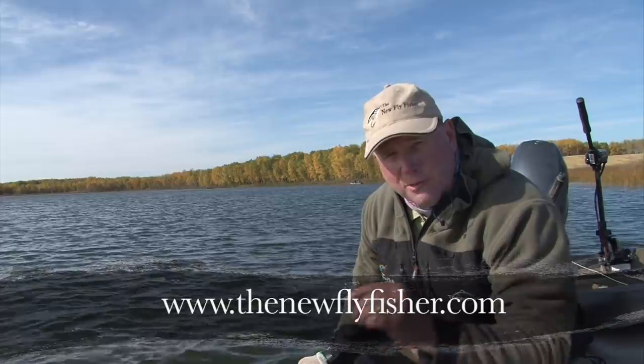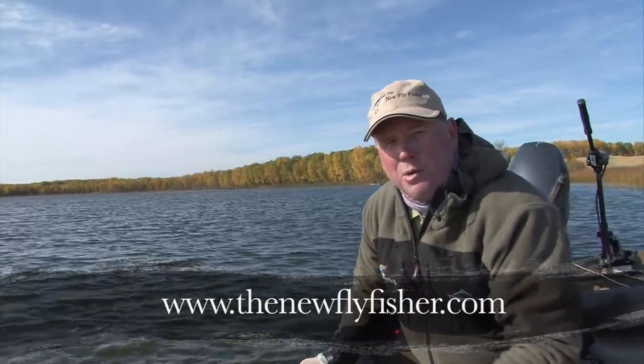I hope you've enjoyed today's show. It's been an incredible experience catching these trophy fish using forage fish patterns. For more information on this show and other shows in our series, don't forget to visit us on the web at thenewflyfisher.com. Don't forget to like us on Facebook. Thanks for watching — we'll see you in another beautiful place next time.